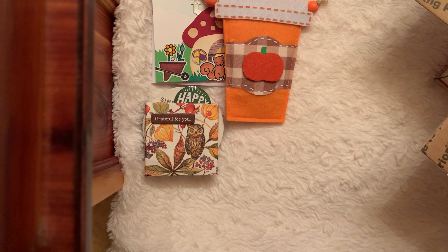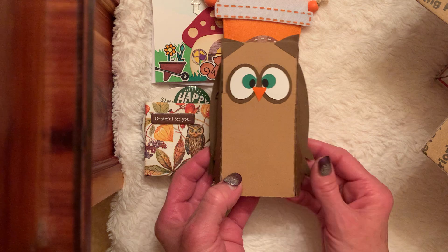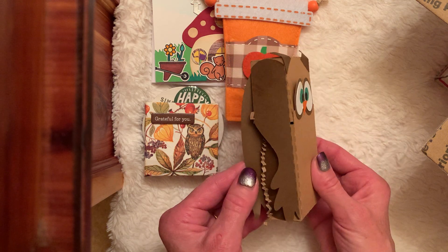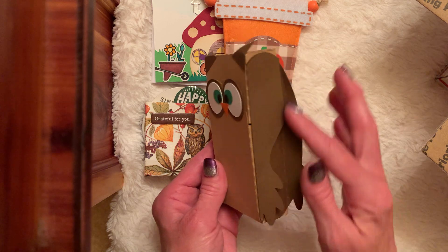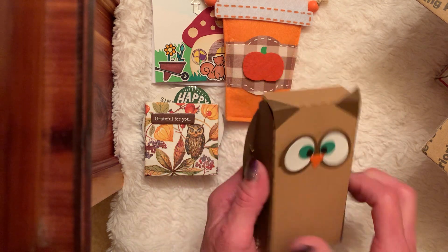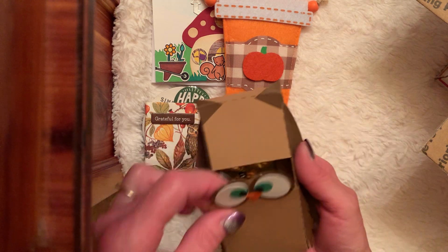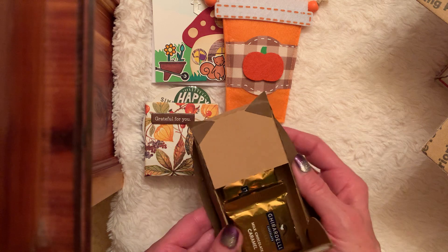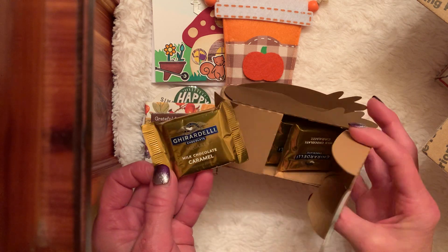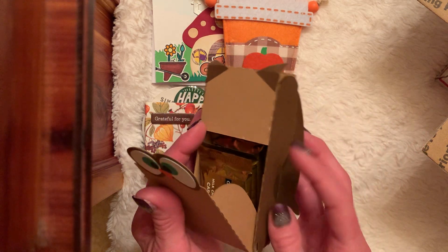And then we have an owl box. Miss Ebony, she is the queen of packaging boxes. I could never do half of it. Look at that — the little wings are folded. That is so cute. I don't even want to ruin it by opening it. It opens right here. Yum — she's got treats! I love caramels. Thank you so much. She has it packed — who knew?